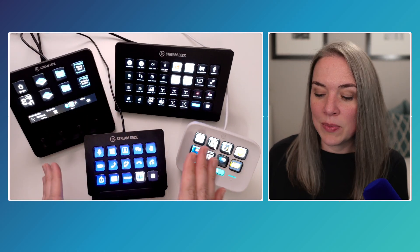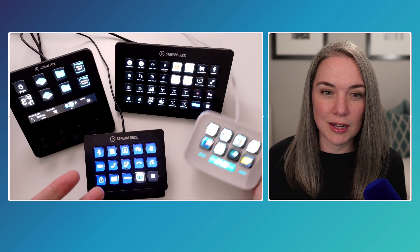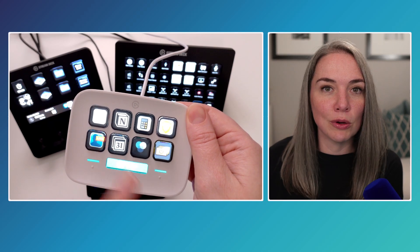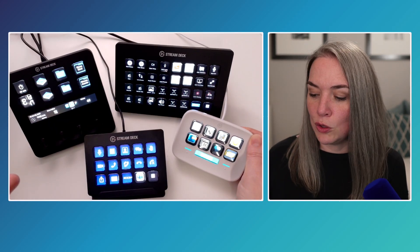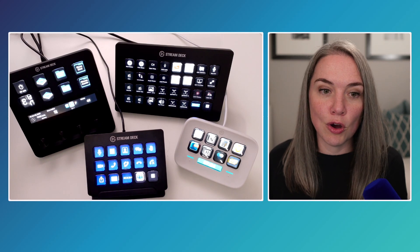When you program these keys, the screens can change. Sometimes they're customized automatically — like if you say you want to open a program, it'll just show you the logo of that program. Other times you might program your own background so you can really make it look your own.